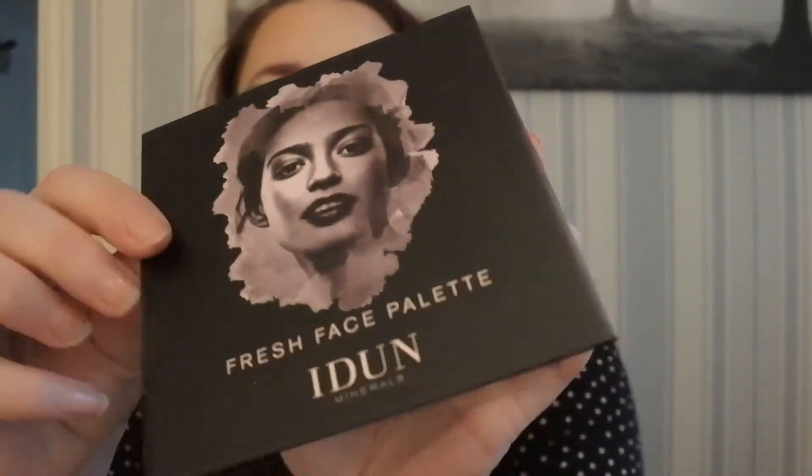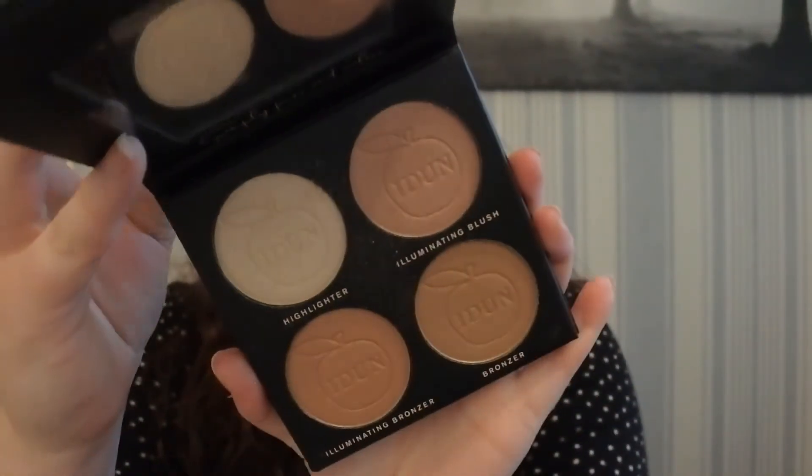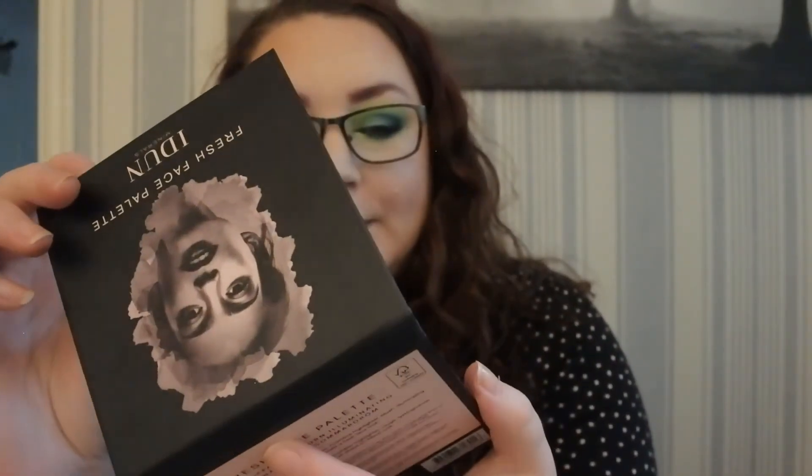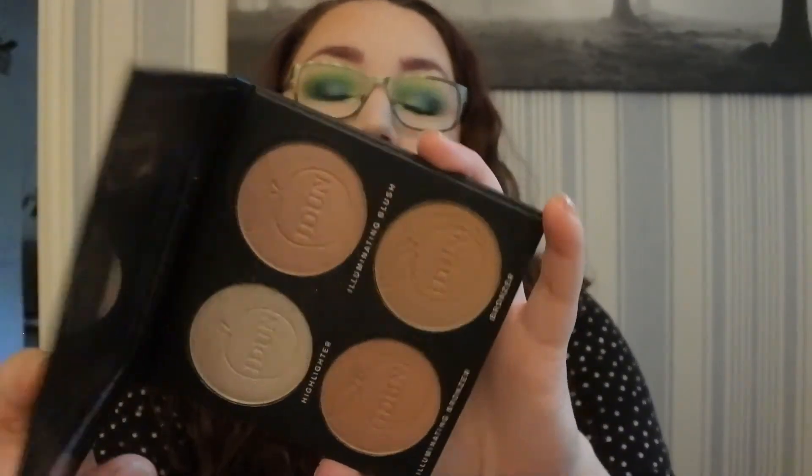I also bought the Idun Fresh Face palette, which is a palette with a matte bronzer, illuminating bronzer, highlighter, and illuminating blush. It's actually what I'm wearing on my face today.